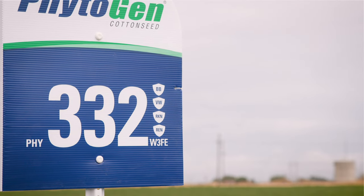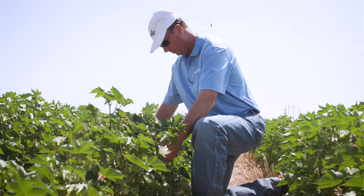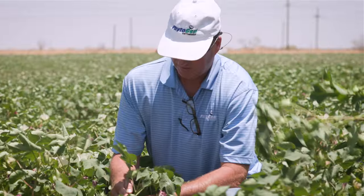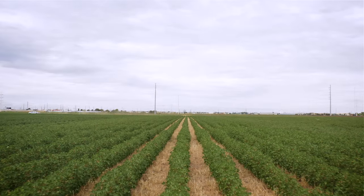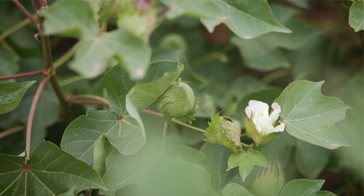Phytogen has been the pioneer of breeding traits for both root knot nematodes and reniform nematodes. These protection genes that we have are really water use efficiency and nutrient use efficiency genes. That's why we're seeing in some cases doubling, tripling of yield.